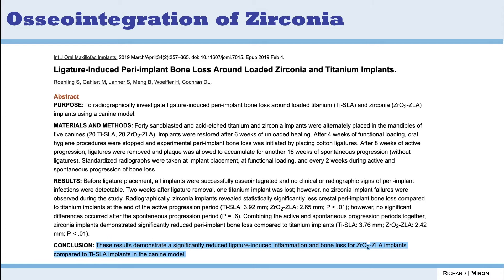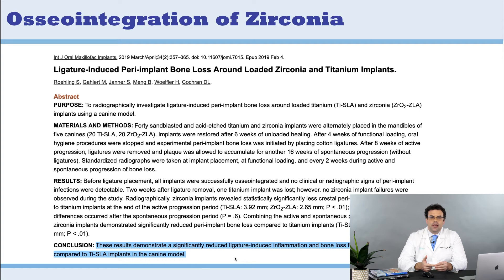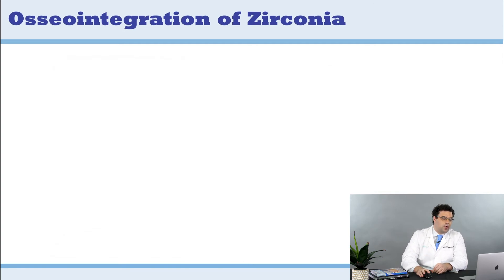More recently, David Cochran — another big name, from San Antonio — along with Stephan Röhling and Simone Janner, who have done a lot of work with zirconia implants, published a study on ligature-induced peri-implant bone loss around loaded zirconia and titanium implants. Their conclusion: results demonstrate significantly reduced ligature-induced inflammation and bone loss for zirconia implants compared to titanium in a dog model. Importantly, zirconia does not lead to particle release the way titanium does, and these animal studies show much less peri-implantitis with zirconia.